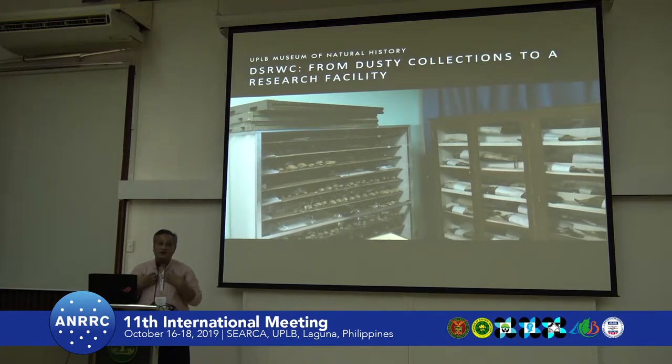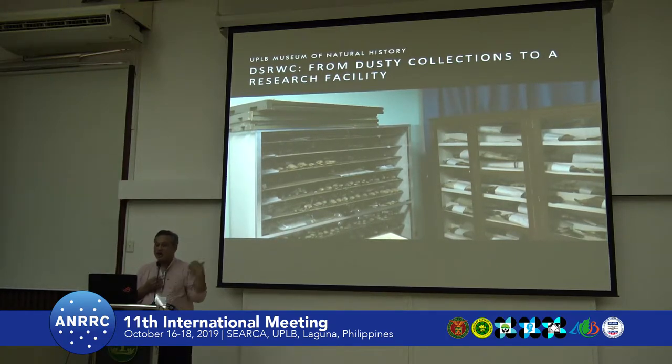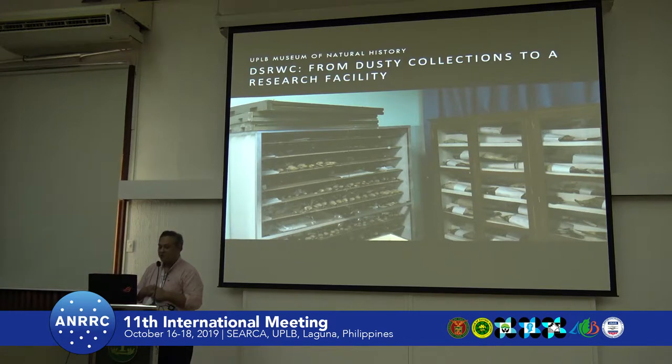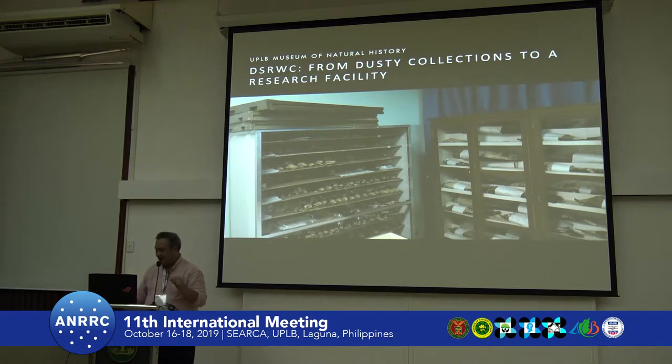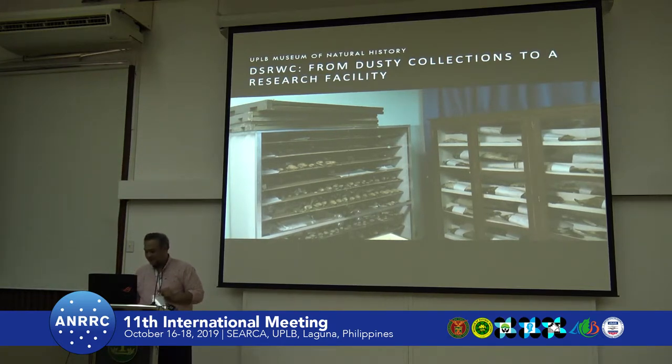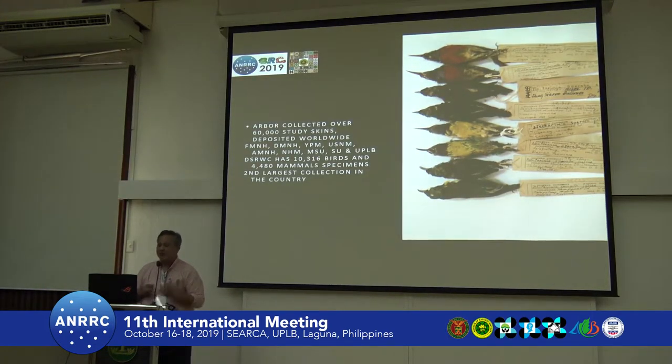Out of our eight collections in the Museum of Natural History, we have the entomological collection, the botanical herbarium, the mycological collection, and the microbial culture collection. My favorite — because I'm an ornithologist — is the E.S. Rabor Wildlife Collection, part of the Zoological and Wildlife Museum. People often think of these study skins pressed into cabinets as dusty collections — they are dusty — but they are still of very significant value as a bioresource.